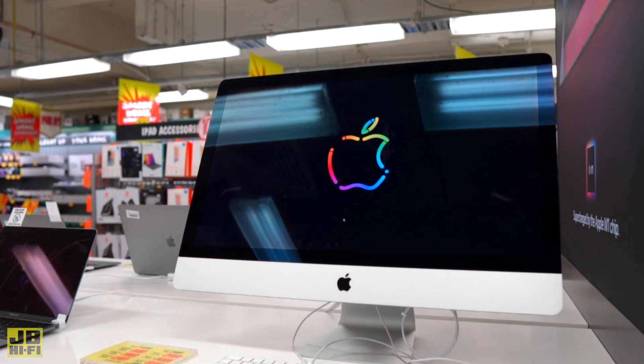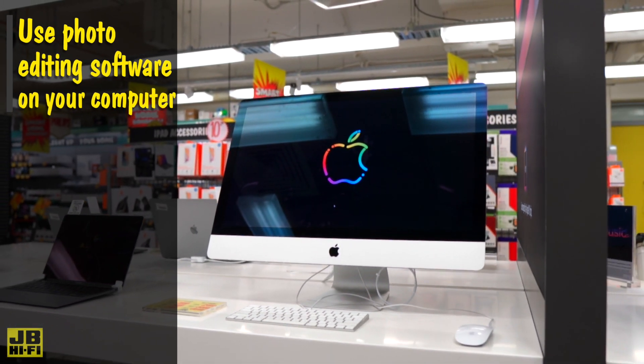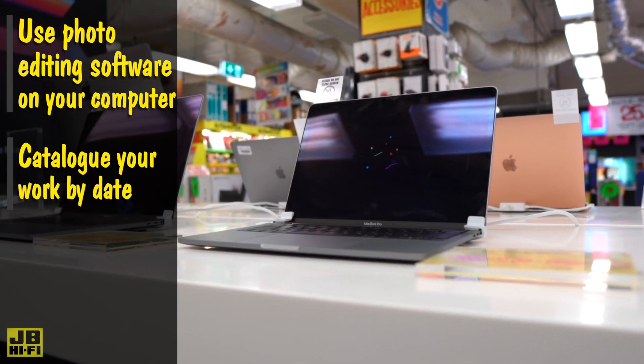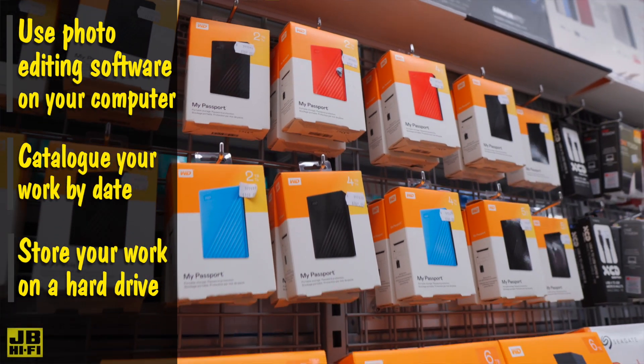It's a smart idea to reflect on your work by creating a portfolio. One way to do this is by using photo editing software like Lightroom or Capture One on your home computer. This allows you to catalogue all of your work and filter through them by date. Once you're finished with your edited photos, a great place to store them is on a backup hard drive.